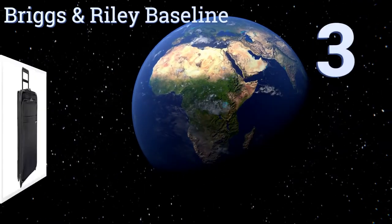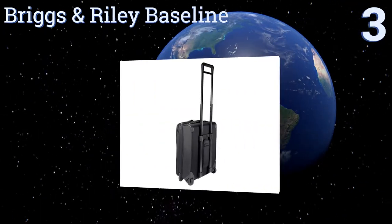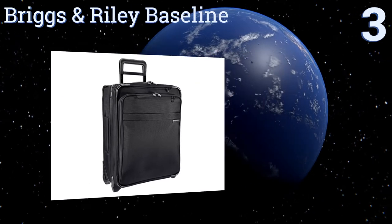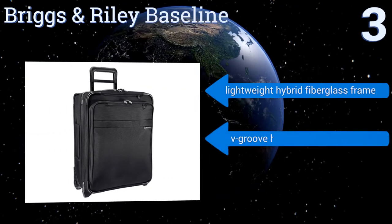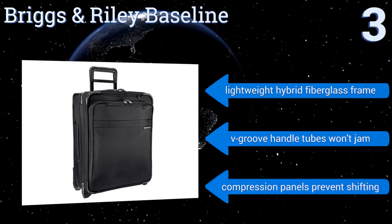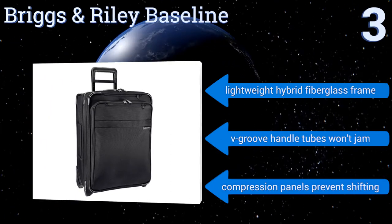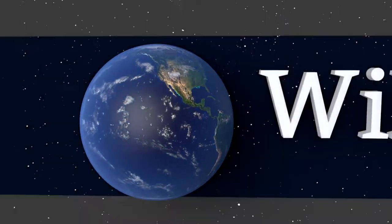Nearing the top of our list at number three, the Briggs & Riley Baseline is ideal for international travel. It has a short wide-bodied design that allows travelers to pack more and also means it's less likely to tip over when left standing on its own. Its ballistic nylon outer fabric is very durable, and it features a lightweight hybrid fiberglass frame, B-groove handle tubes that won't jam, and compression panels that prevent shifting.